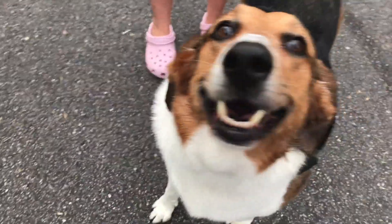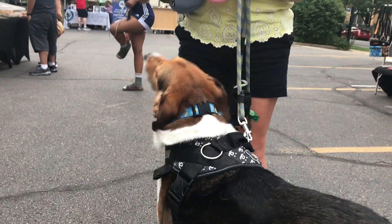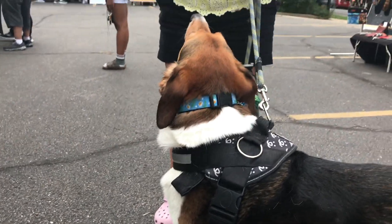This is Maggie. Hi Maggie. I think there's a treat over there with your name on it. Maggie's coming to the Ravenswood Farmers Market this week.